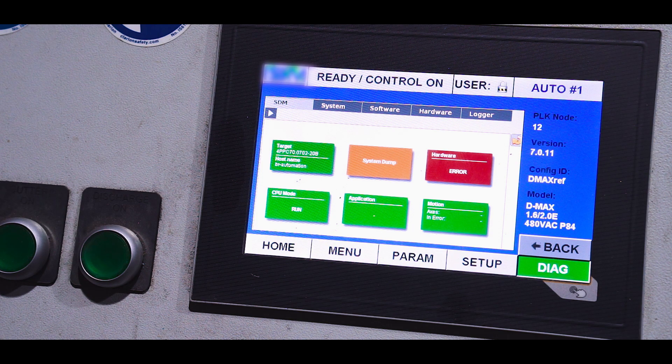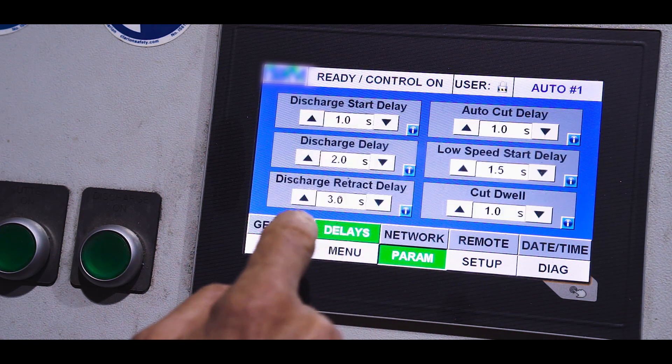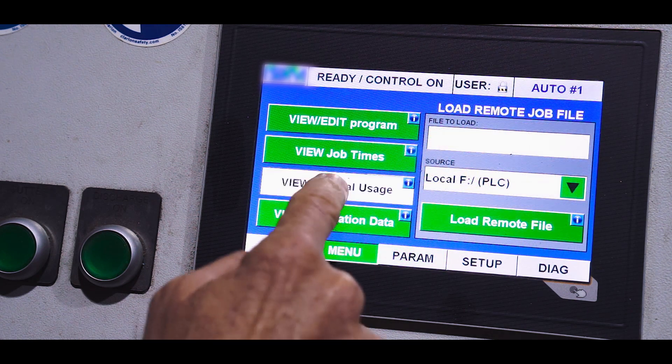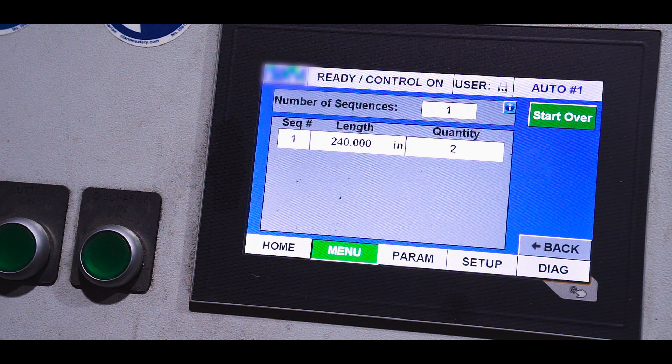Our user-friendly spiral smart technology control system takes the guesswork out of machine setup for proper operation. Operators simply choose the diameter, tube length, and length on the easy-to-use touchscreen.